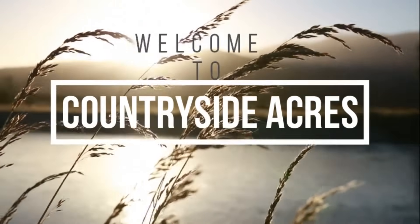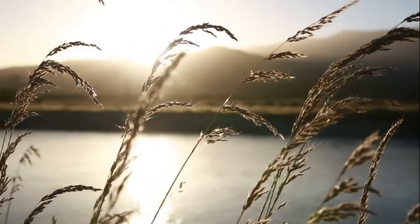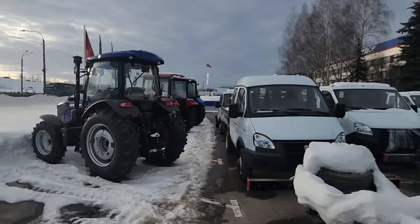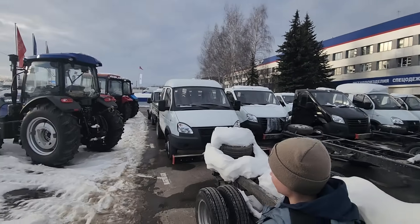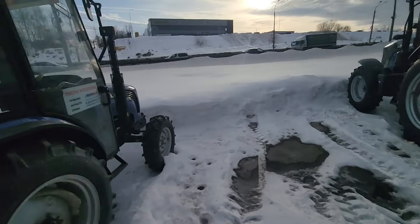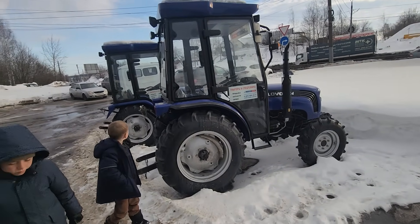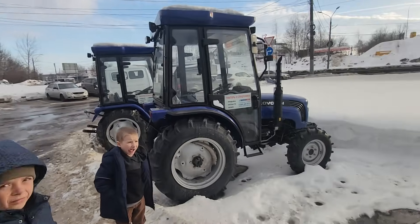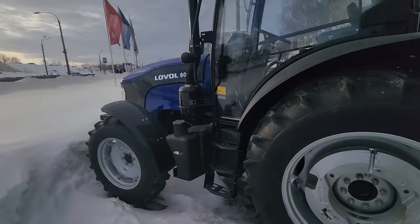It doesn't have to be nearby — I'm willing to drive a little ways. I like looking at equipment. Here at this dealership in Nizni, they sell Gazelle vans and they also have a few tractors — not a lot. There's some small stuff here, more like garden variety, good for a rototiller maybe, and they have a couple of bigger ones.